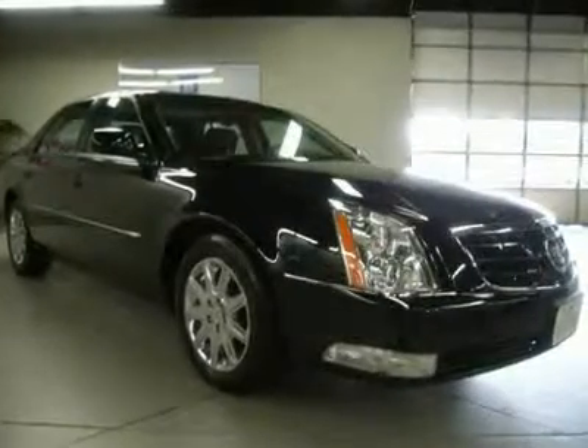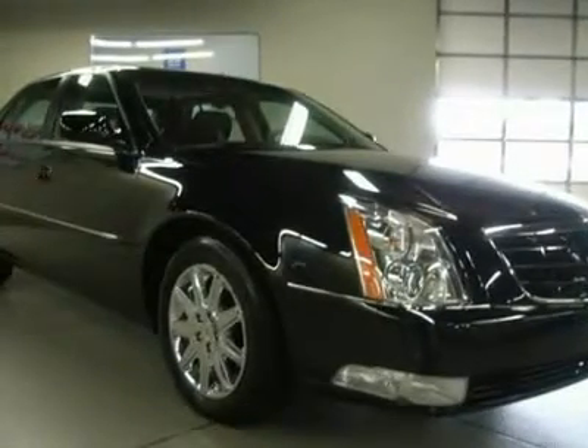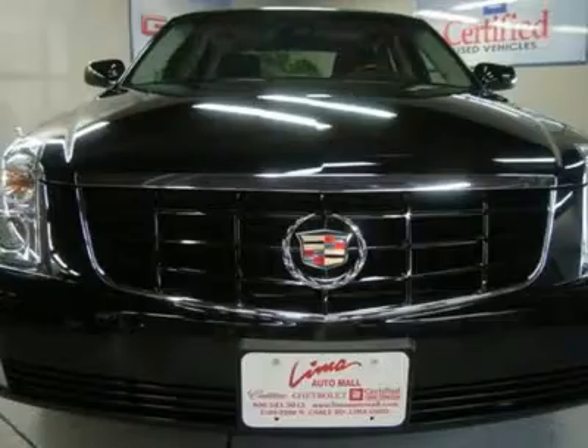Memory Package. Premium Collection Package: 1SD Brake Assist, Deluxe Heated Leather Wrapped Steering Wheel, Front and Rear Ultrasonic Parking Assist, Genuine Dark Burled Walnut Wood Trim, Heated and Cooled Driver and Front Passenger Seats, Heated Rear Outboard Seating Positions.